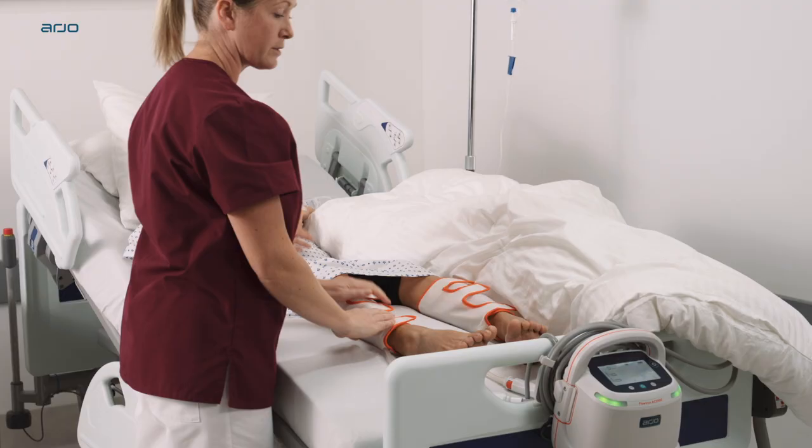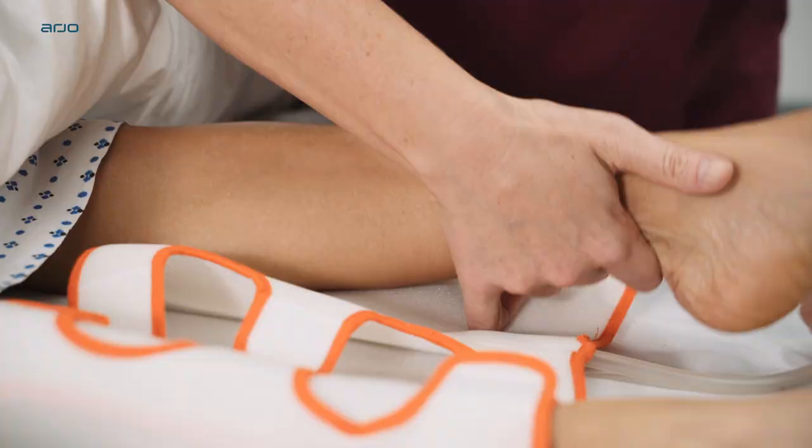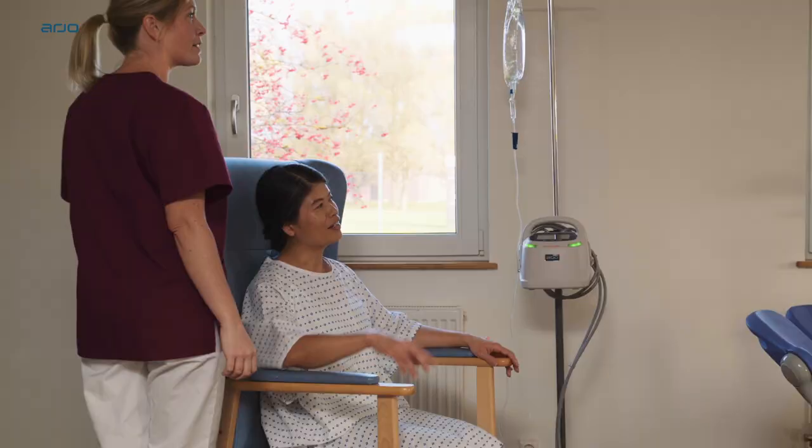In addition, it is designed to help promote patient comfort and clinical efficacy, all with the convenience of a single pump.